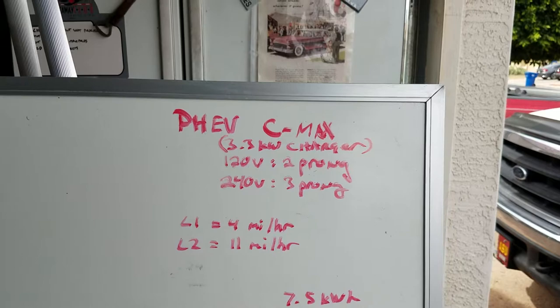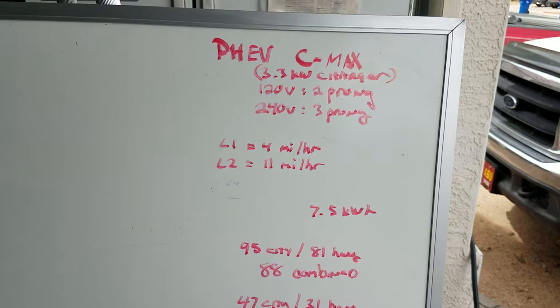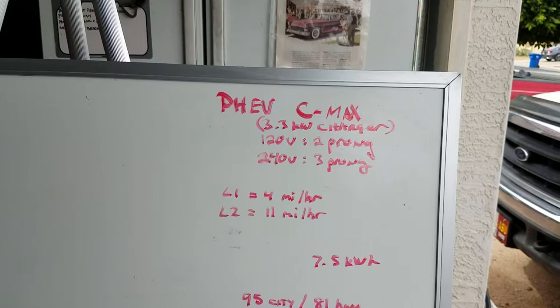In the plug-in hybrid — if you bought a C-Max with its 3.5 kilowatt onboard charger — and you plugged it into level one at 120 volts, it's going to charge about four miles of range per hour. So if you depleted that battery — which is 20 miles of range — you're going to plug it in and it's going to take about five hours to charge back up.